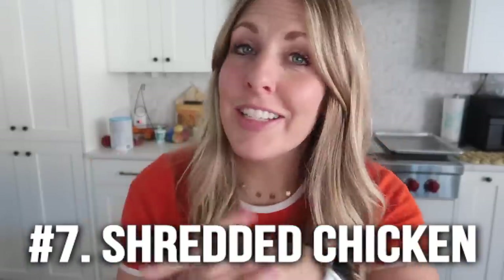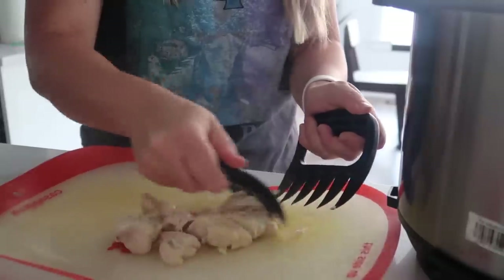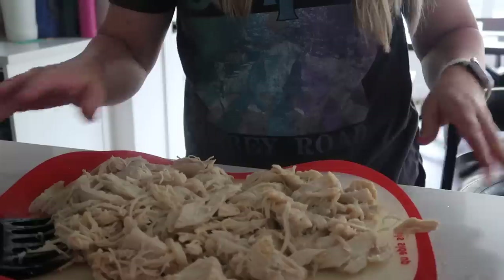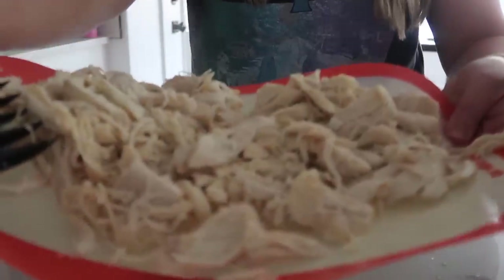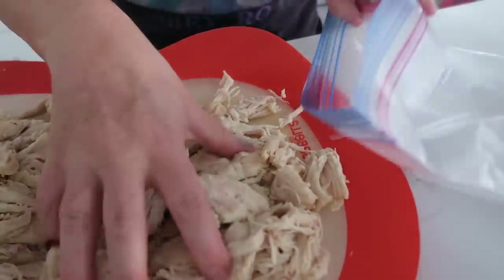Number seven is shredded chicken. I love cooking a ton of chicken, putting it in freezer bags, and pulling it out whenever I need already shredded chicken. You can also get rotisserie chicken, especially if they're on sale — grab some, shred them up, put them in a freezer bag, and you have it for later. It's a game changer.